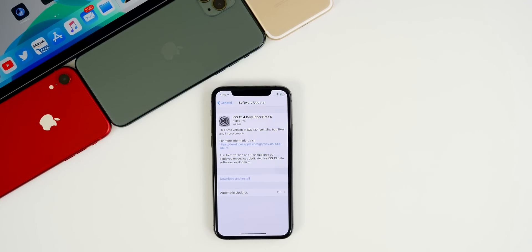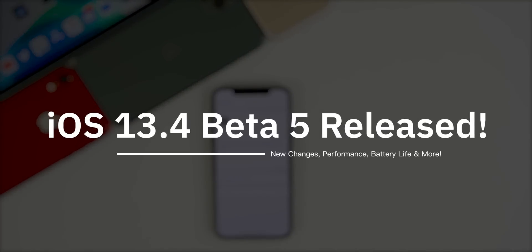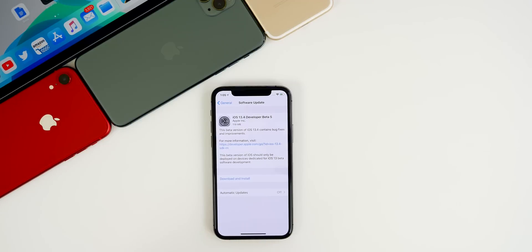What's up guys, my name is Brandon. About a week after releasing beta four, Apple returns today with iOS 13.4 developer beta five. We also got beta updates for iPadOS, MacOS, and tvOS, but once again, no watchOS 6.2 beta update just yet.